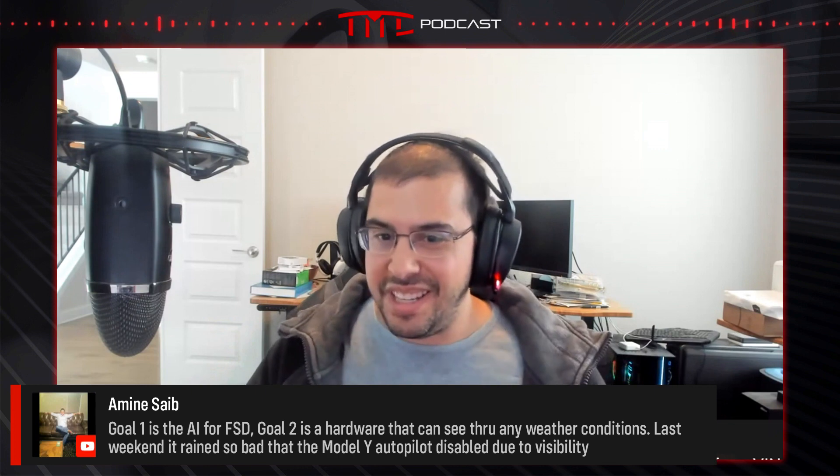Amin brings up a good point — goal one is AI for FSD, goal two is hardware that can see through any weather condition. Last weekend it ran so bad that the Model Y autopilot disabled due to visibility. I just had that — not rain but dew on the car. I pulled out of the driveway and lost the right side camera because of obstructions from all the dew on the side of the car. Vision's great when it works, but it can't see through things in the way. I had mine shut off on me this week driving in Austin; it started drizzling and FSD kept going, then all of a sudden it disengaged due to weather. Within a few minutes it seemed to be getting better and I turned it back on — only lost a few minutes. But can you imagine with snow? Snow builds up on the lens and you're kind of stuck.